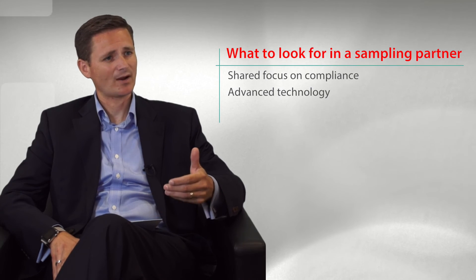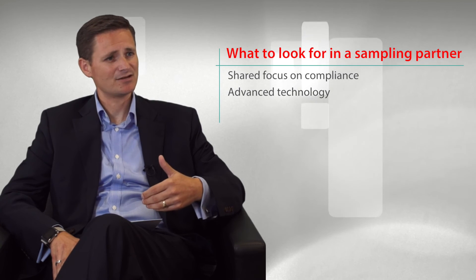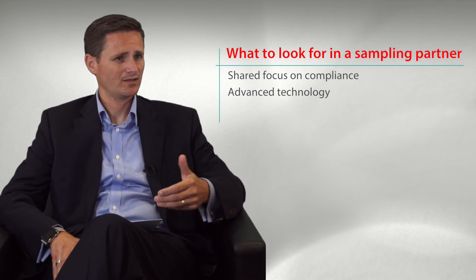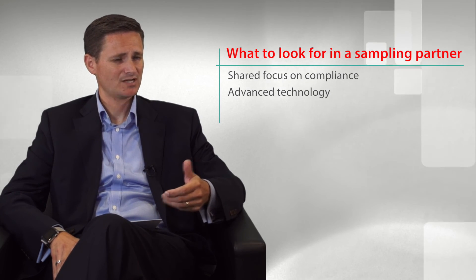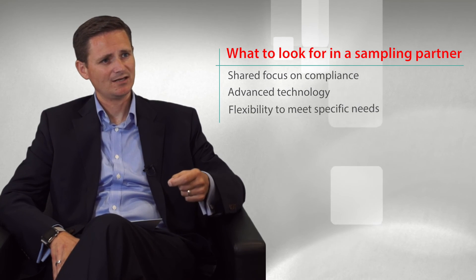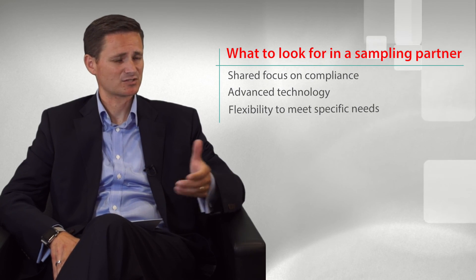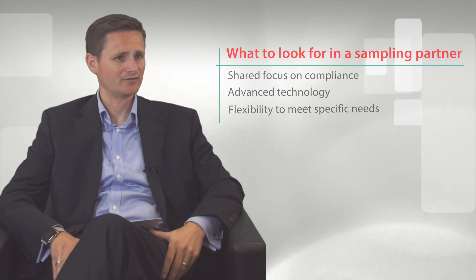Ensuring that they have the right technology that can support the various activities that a manufacturer wants to deploy with their customers in providing samples. But also ensuring that there's flexibility into changing the requirements that may be needed by product, or by particular customers that can support the program the manufacturer is looking to develop.